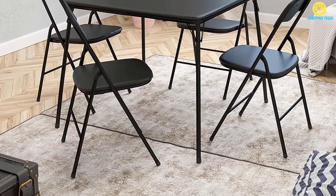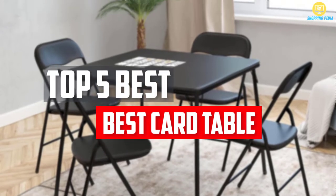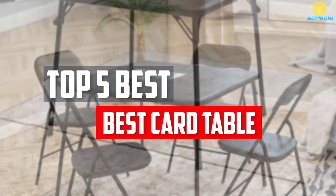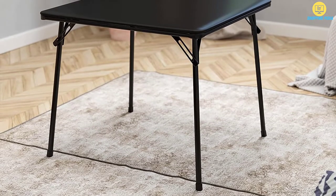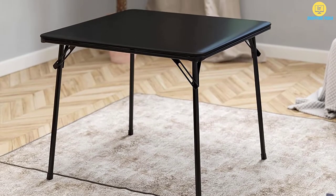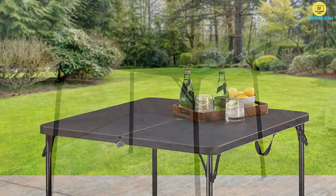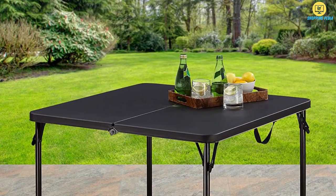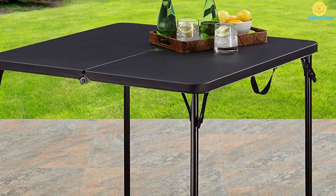In this video, we will look at the 5 best card table and chairs sets available on the market today. We made this list based on our personal opinion, hours of research, and customer reviews. We've considered their quality, durability, features, and more. If you want more information and updated pricing on the products mentioned, check the links in the description box below. So, let's dive into the video.